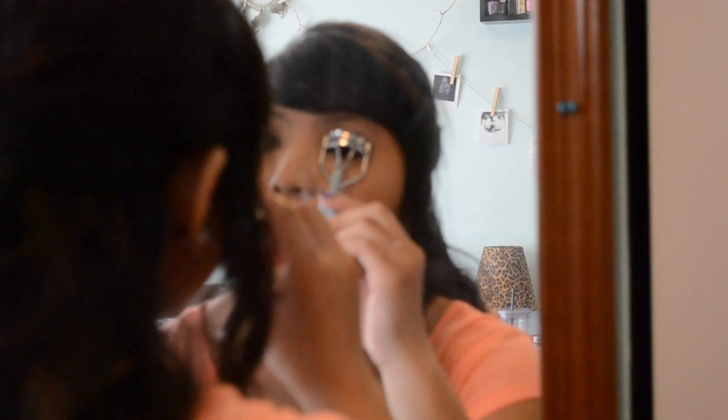Then I took Benefit's They're Real Mascara and applied several coats of this to my lashes after I curled them.